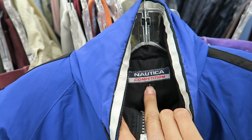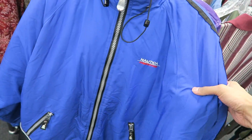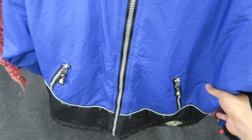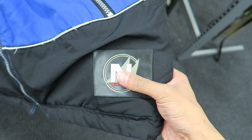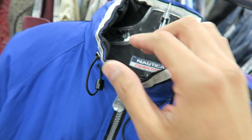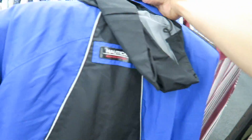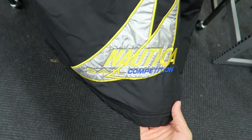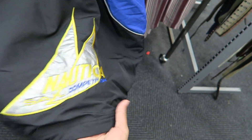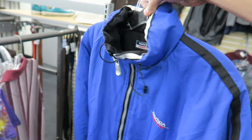My first stop today was Salvation Army and I came across a Nautica Competition with a zippered hood inside sailing jacket. It's got the Nautica hits on the zippers, the Nautica branding, the little rubber patch, and it actually has 3M hits on the collar and lining. Look at the back — there's the Nautica Competition logo. Nautica sail competition — super fire, first cop of the day.